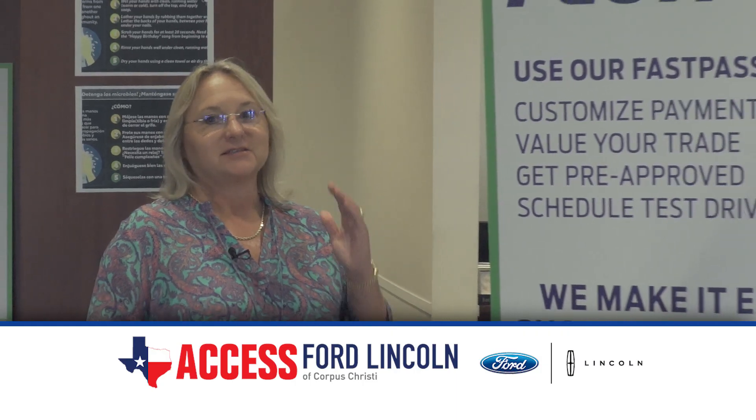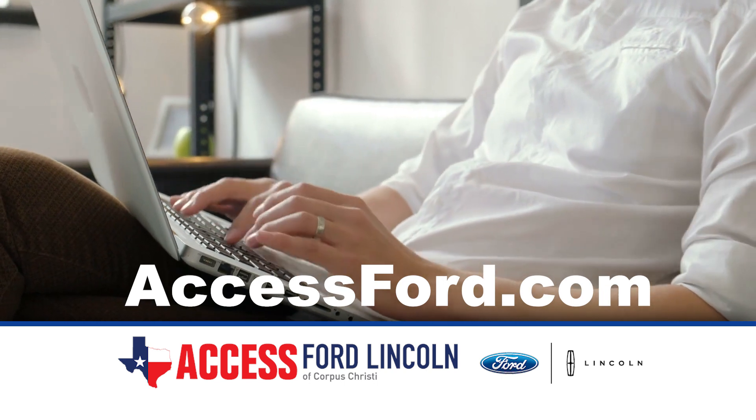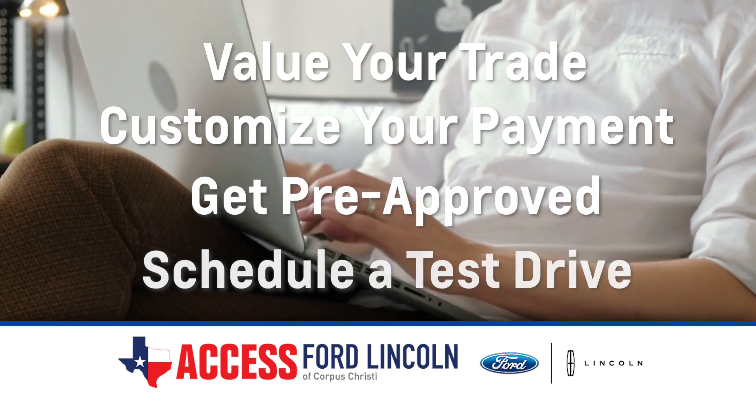Shopping online has never been easier — it's the fastest, easiest way. FastPass. Go to accessford.com and click on the FastPass button to value your trade, customize your payments, get pre-approved, and schedule a test drive.